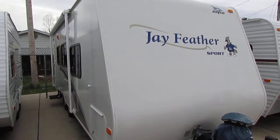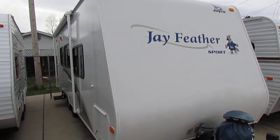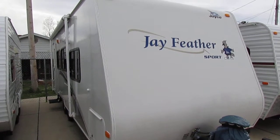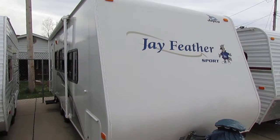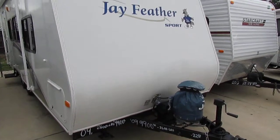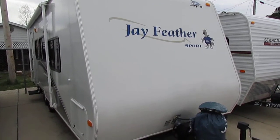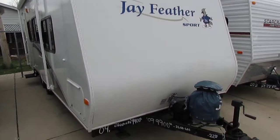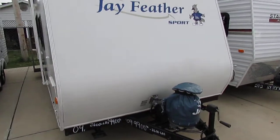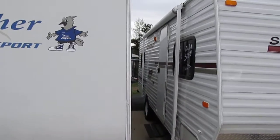Good afternoon folks, Big Bo here with another great travel trailer value from Parkway RV Center. Today we're looking at a local trade-in. This is a 2009 Jayco J-Feather Sport, model number 226. This is an ultra-light travel trailer — it only weighs 3,800 pounds and is 24 feet long overall including the tongue. This is a nice clean local trade-in, a good southern camper, going to make somebody a very nice clean camper for under $10,000.